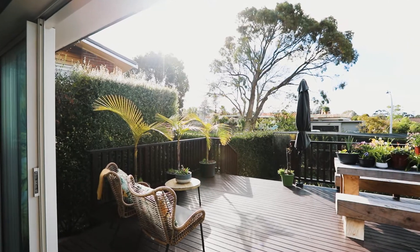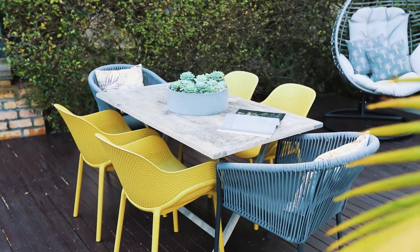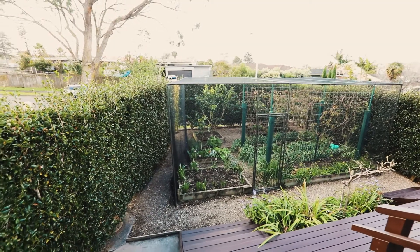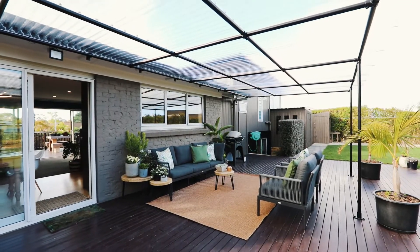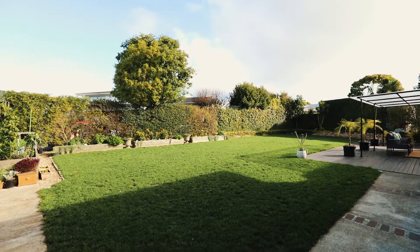The living space flows to two outdoor entertaining areas — one on the northern side of the home, well positioned to capture all-day sun, and a second space which features a large deck and oversized lawn. This really is the perfect place to entertain while kids and pets play safely.